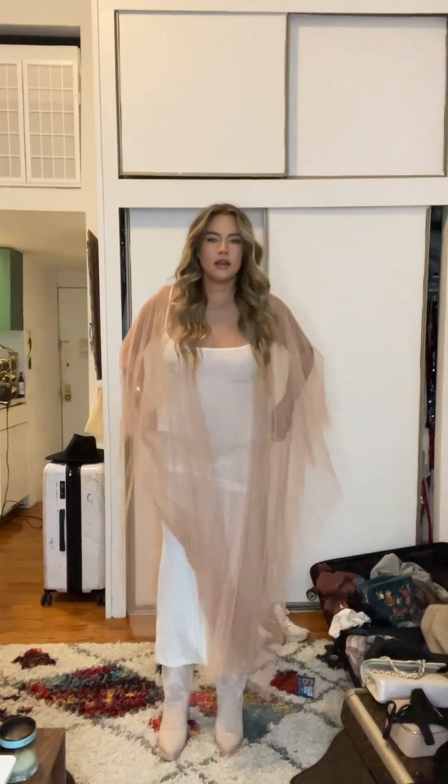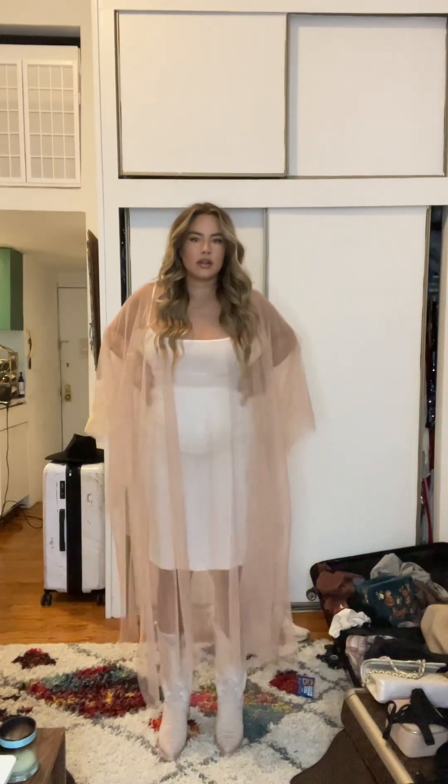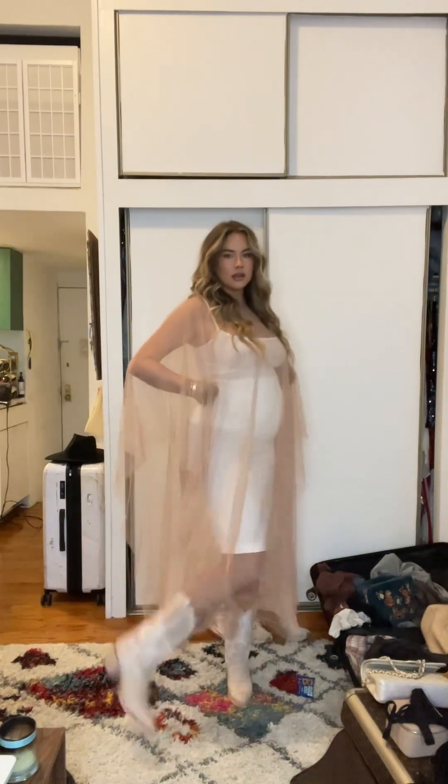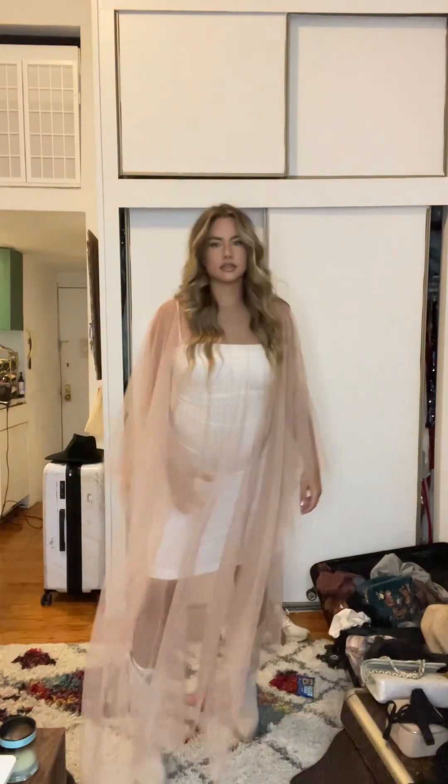I'm out of breath. I wish this dress was a little shorter so you could see the boots, but I don't know how to make it work. Let me see — I do wish this was like a tube top dress. I'll figure that out later. Oh, that's actually not so bad.